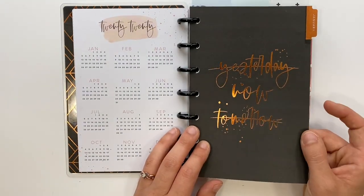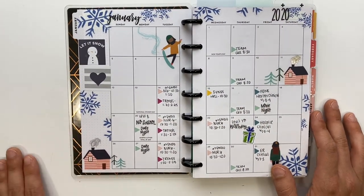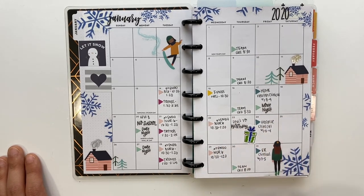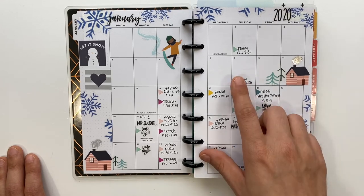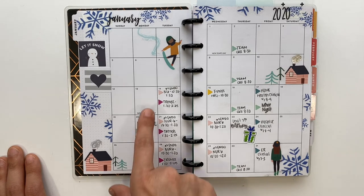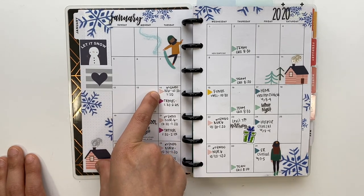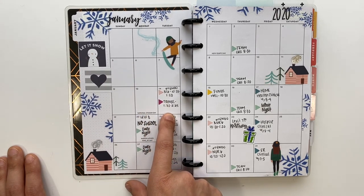I started using this planner in January of 2020. This was the monthly layout, and in my monthlies I try to color coordinate things to make it easier when looking for specific items. The light blue is for personal things, the light pink is for one of my nursing classes, and the purplish color was for my other nursing class.